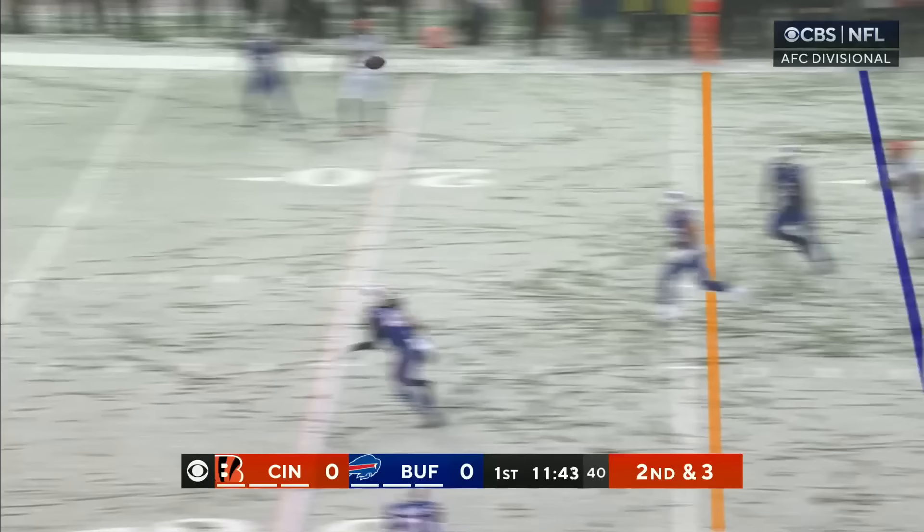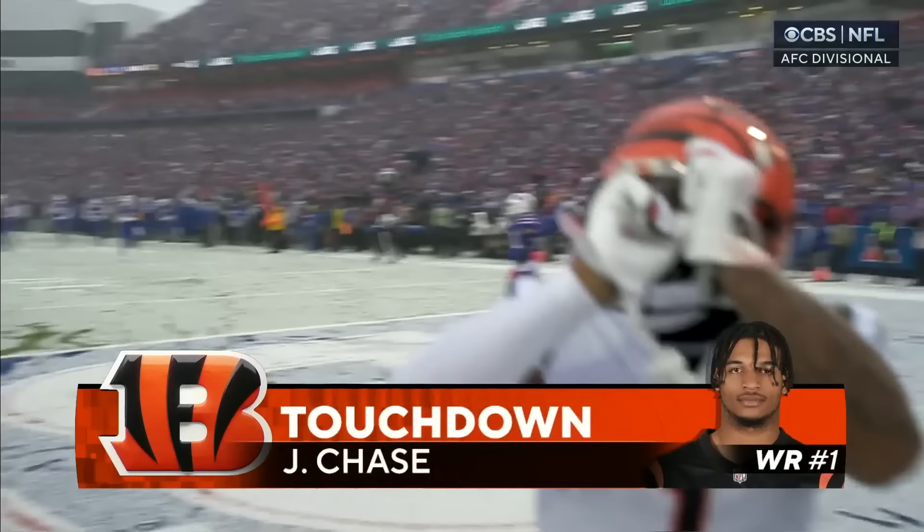Second and three. Burrow, facing pressure, goes over the top — wide open is Chase — and he splits the defenders for the touchdown.